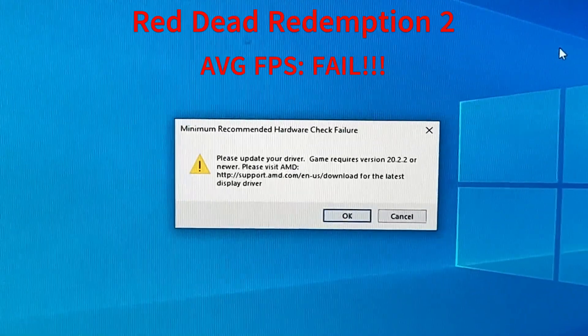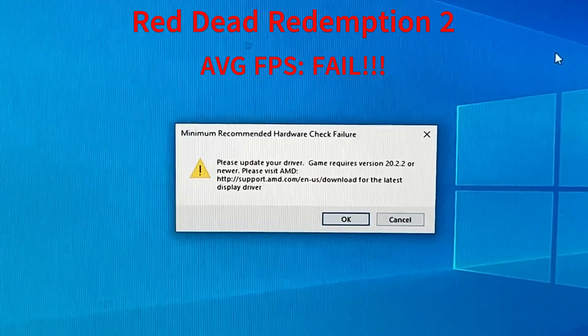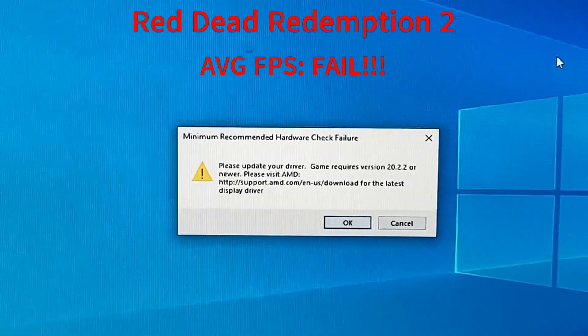Up first is Red Dead Redemption 2, one of the new games I picked up on the Steam sale. As you can see, due to a driver issue, the game wouldn't even launch. I uninstalled and reinstalled the drivers, and still could not get this card to launch this game.